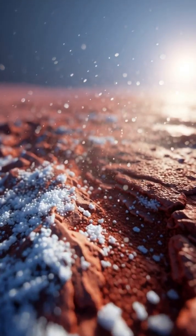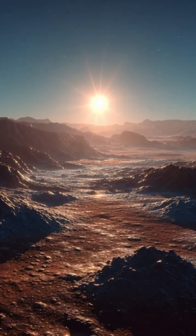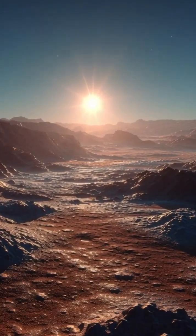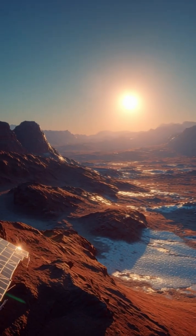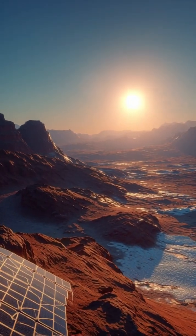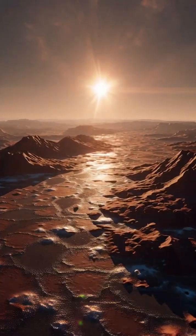Researchers studying high-resolution images from orbit discovered this ice in Amazonas Planitia, a region with the perfect balance of sunlight and cold — enough solar power for astronauts and low temperatures to keep the ice frozen for millions of years.